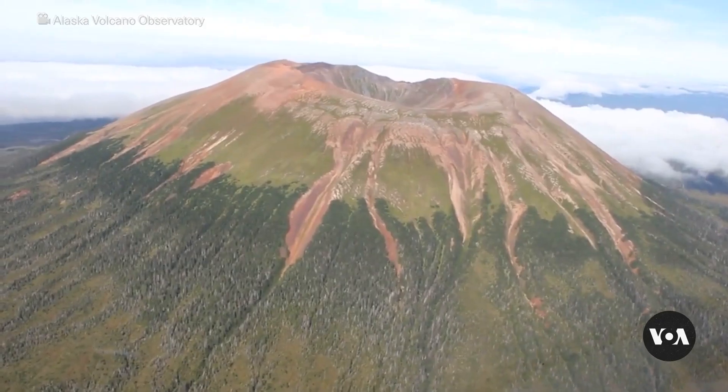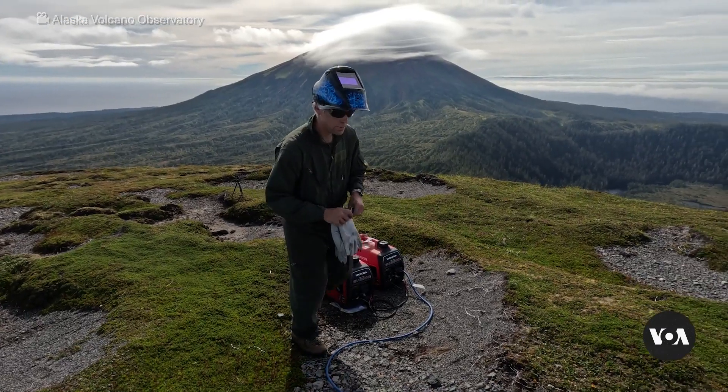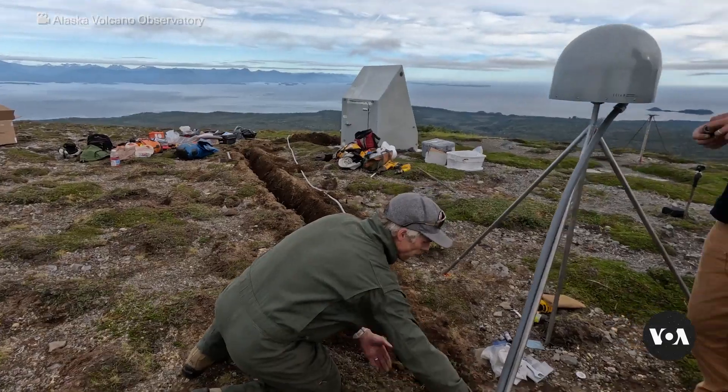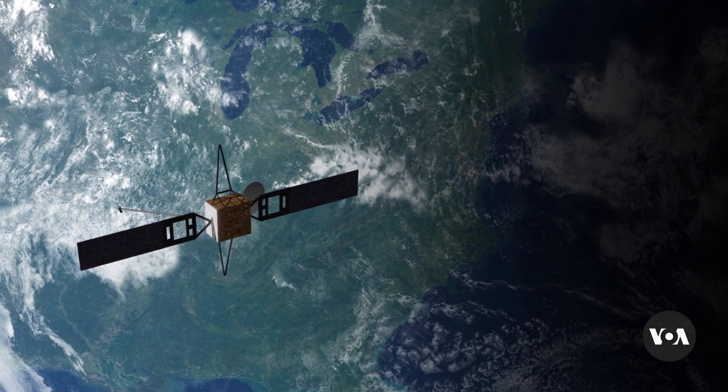When a long dormant volcano in Alaska started showing new signs of activity last year, scientists used new technologies to quickly analyze large amounts of data. Nobody knew what was going on, and we were able within a couple of days to do an analysis of almost eight years of data that would previously have taken weeks to months.